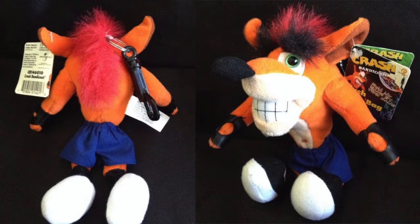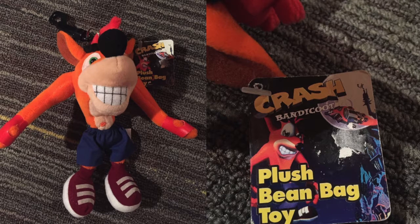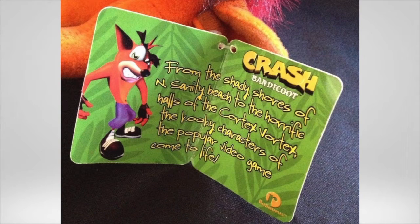Now we have some more Resaurus merchandise in the form of 8-inch plushies that double as keychains — Coco, Dr. Neo Cortex, Komodo, and two versions of Crash himself. They are marketed as plush beanbag toys that were sold at retailers such as EB Games. I have no idea if this is a set of 5 or if there are more, as information is scarce due to their age and rarity. The average selling price appears to be around 60 to 70 dollars, except for Coco who recently went for over 200.